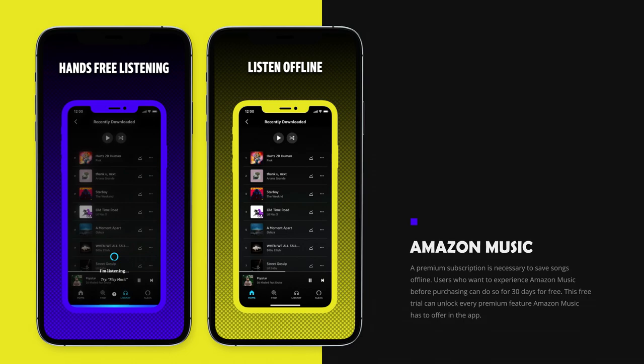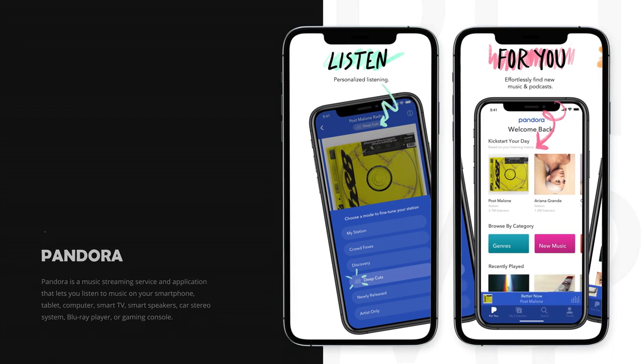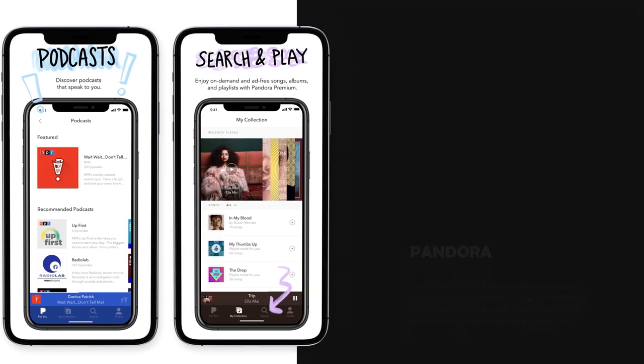This free trial can unlock every premium feature Amazon Music has to offer. On number 6 we have Pandora. Pandora is a music streaming service and application that lets you listen to music on your smartphone, tablet, computer, smart TV, smart speakers, car stereo system, Blu-ray player, or gaming console. Pandora allows you to build customized radio stations based on your favorite artists or songs. This application automatically accumulates and plays songs with similar qualities once you select a seed song or artist.